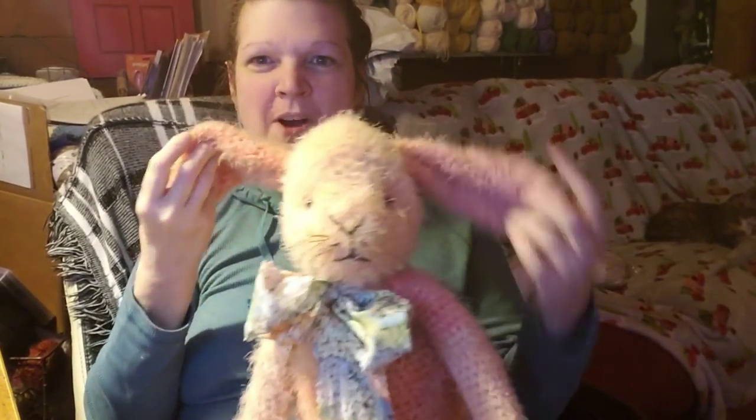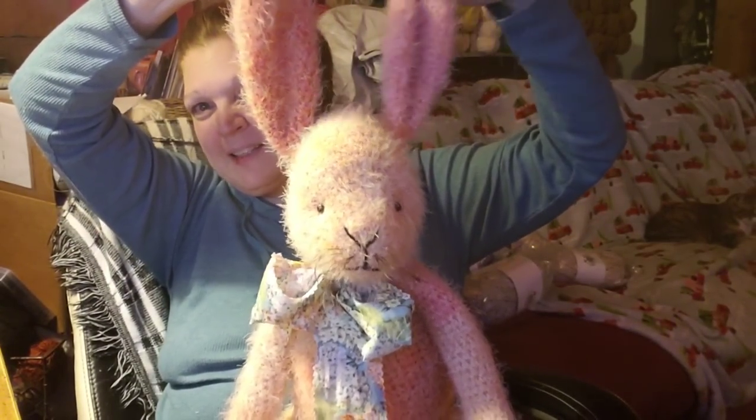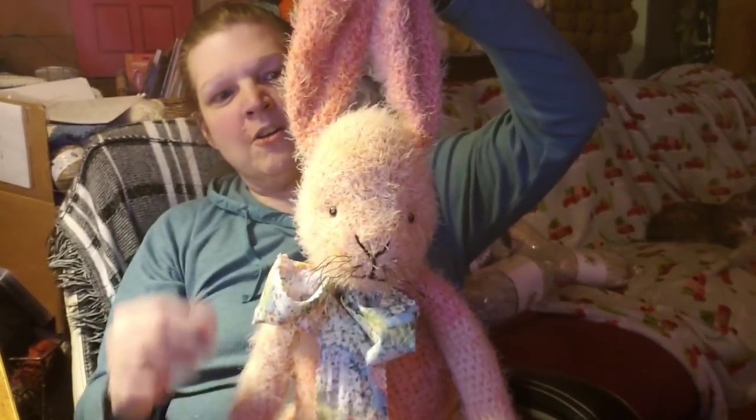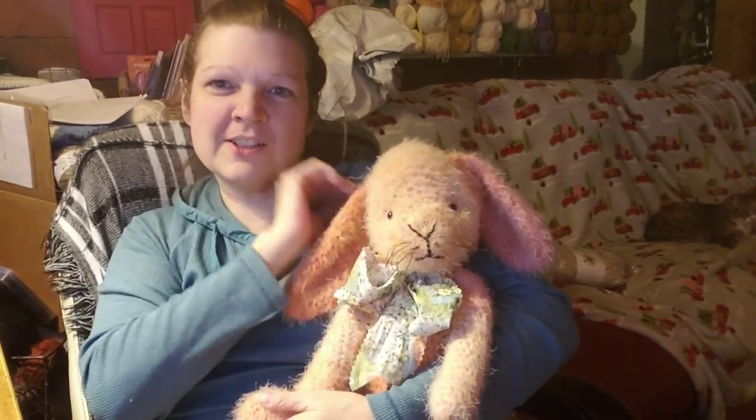I could not get that bow right to suit me, so I said, Wynn, help me with this bow. He said what do I know about tying a bow? I said, oh, you can do it — so he did the bow. We wish we could get her ears to stay up, but if I put wire in it — I know from experience when I used to sew dolls — you really have to poke and sew and secure it. I don't want wire to poke through and stab somebody, so I'm going to leave her as is. Isn't she absolutely precious?